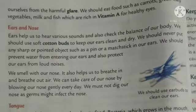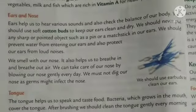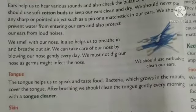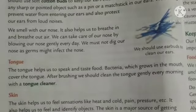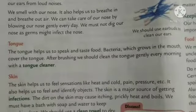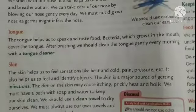Next, ears and nose. We have to go for regular checkups and also clean our ears with the help of cotton buds. Our nose helps us to smell and also breathe. We can take care of our nose by blowing it gently every day. Pranayam — these are some breathing exercises we can do.